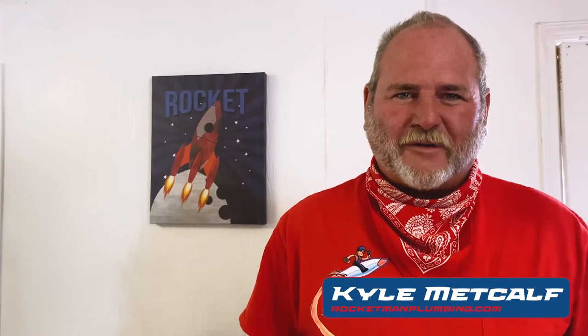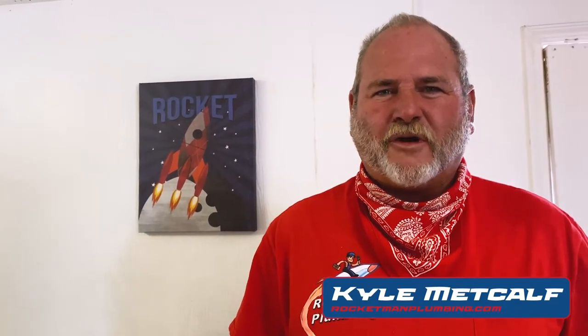This is Kyle with Rocket Man Plumbing, and today we're going to talk about the differences between tankless hot water heaters and traditional tank hot water heaters — what the differences are between the two and what the advantages are of one over the other.